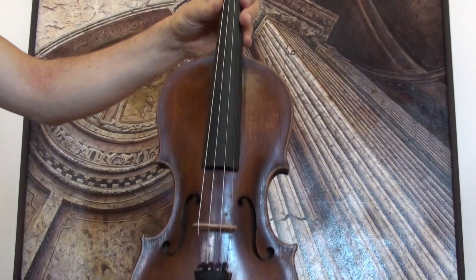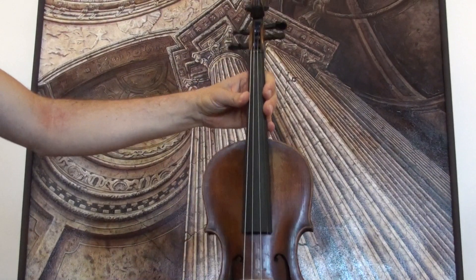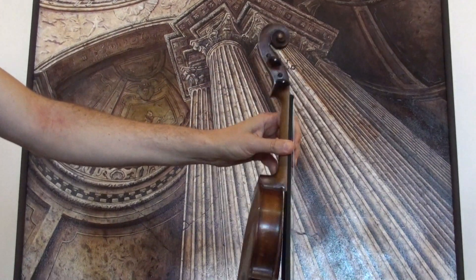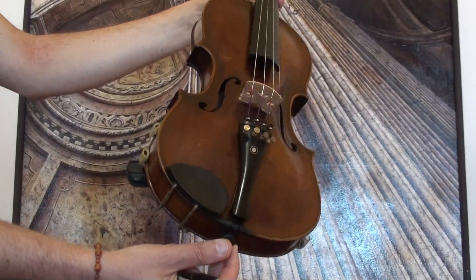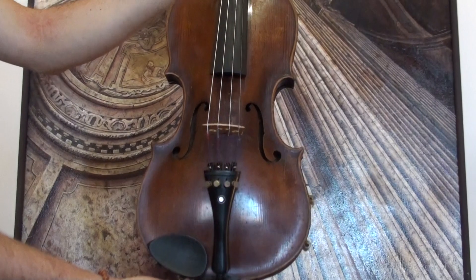In our workshop, the violin received a new set up with newly fitted ebony pegs, a new tailpiece, a new nut, a new bridge, and new strings.